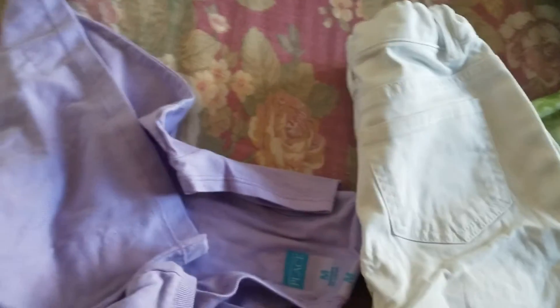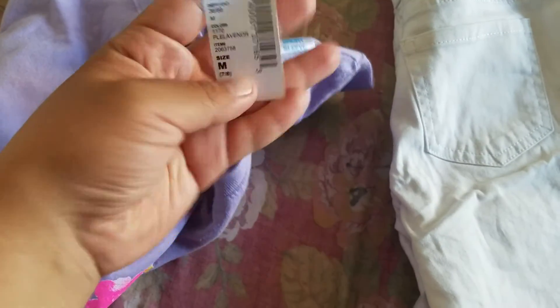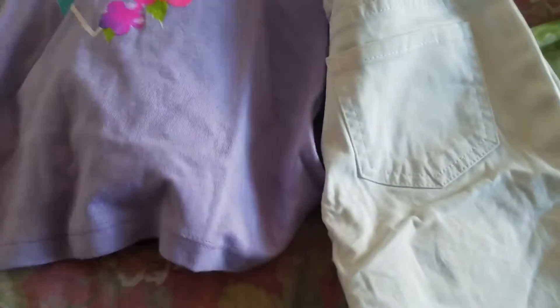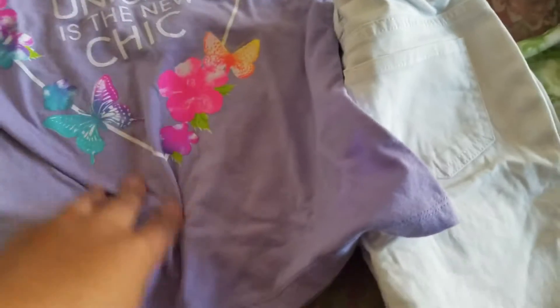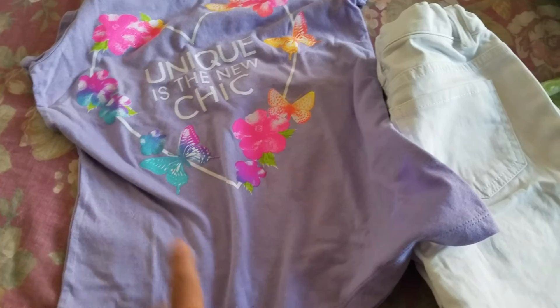This shirt — the tag is removed, so I don't know how much it originally cost, but I bought it for $4.99. They have a lot of sales right now at Children's Place, plus I used a 20% off coupon that they emailed me.